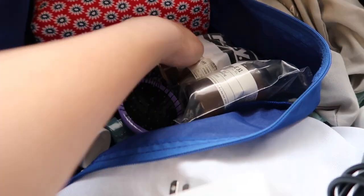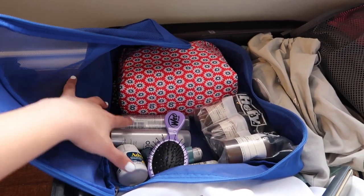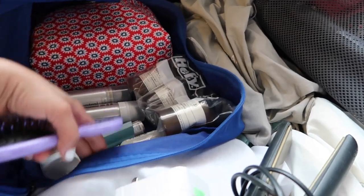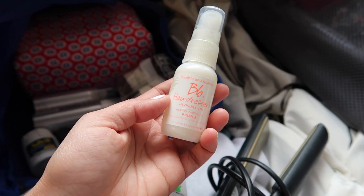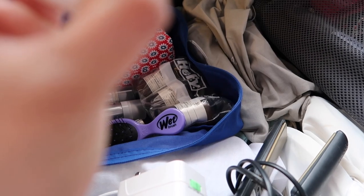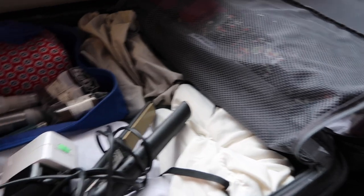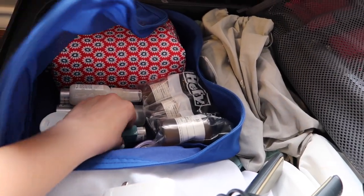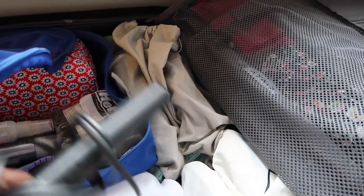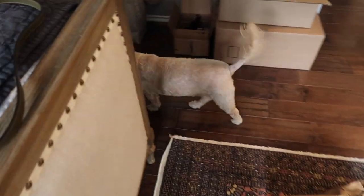For shampoo and conditioner, since we're staying at an Airbnb, I packed Le Labo ones. I also have a hairspray, a texturizing spray, and the Bumble and Bumble Hairdresser's Invisible Oil — it's great because it's a heat protectant and fights frizz. I have some medicine like Advil and Dramamine to put in my carry-on, plus an inhaler just in case, a mini wet brush, and my straightener.